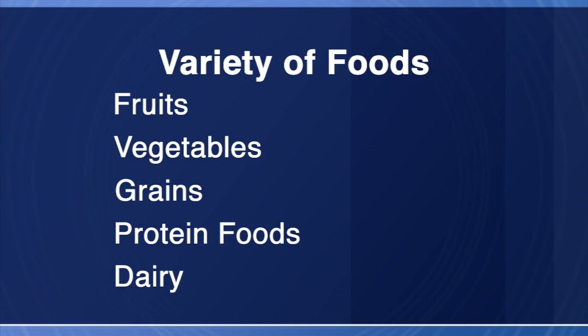A diet that includes a variety of foods from the fruits, vegetables, grains, protein foods, and dairy groups, and one that provides plenty of protein and calories, is an important part of preparing for surgery. Today, we'll discuss why it's important to meet your calorie and protein needs and ways to do it. Let's start by looking at ways to meet your calorie needs.